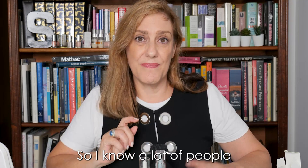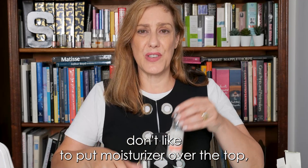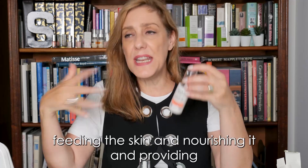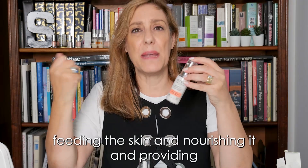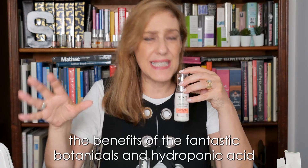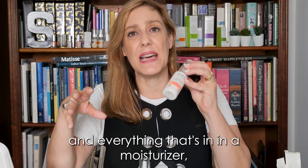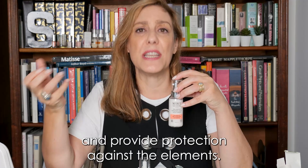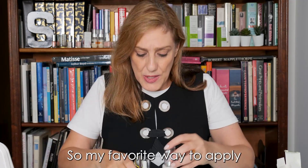I know a lot of people don't like to put moisturizer over the top, but moisturizers — apart from feeding the skin, nourishing it, and providing the benefits of fantastic botanicals, hyaluronic acid, and everything that's in a moisturizer — they typically seal everything in and provide protection against the elements.